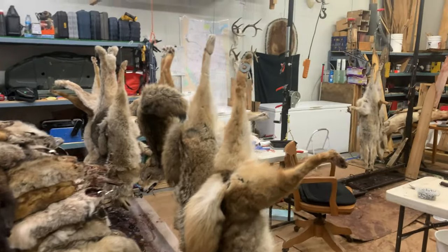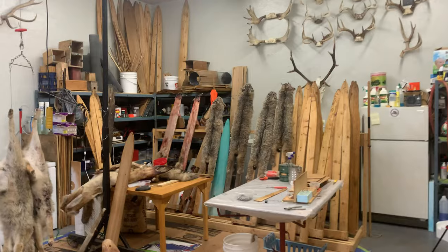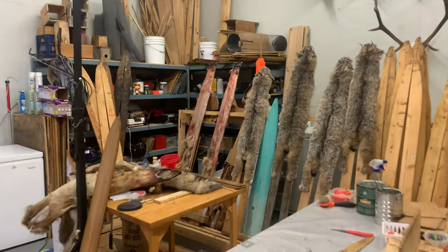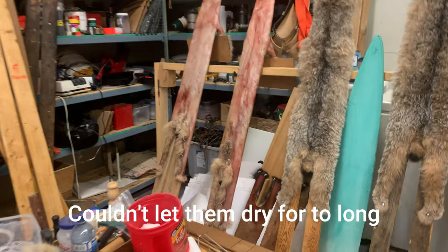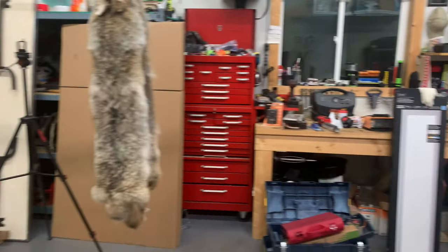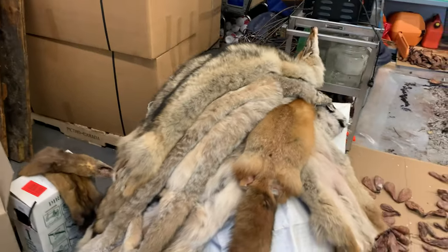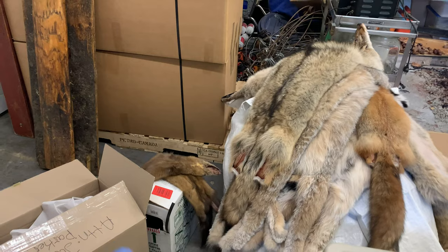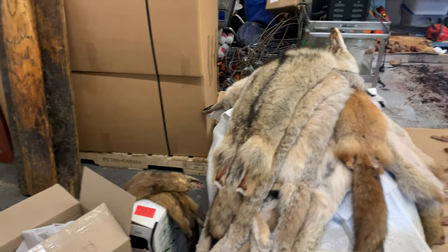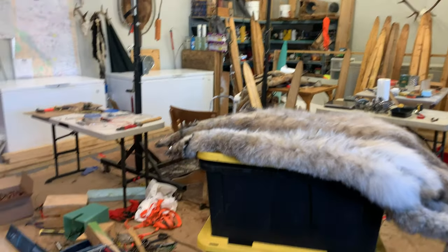I've been busy sorting furs and getting things ready — haven't been doing much for videos. Getting up nice and early just so I can turn the lynx and the fisher before they're rock hard in the morning. Sorry guys. We got things boxed up here. Still got some lynx and some coyotes to deal with there.